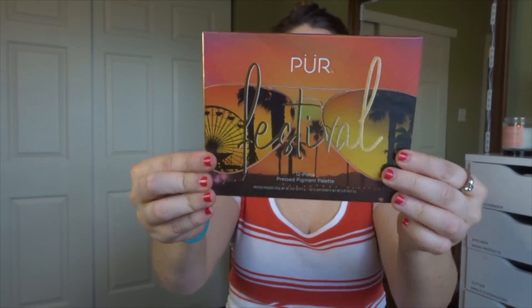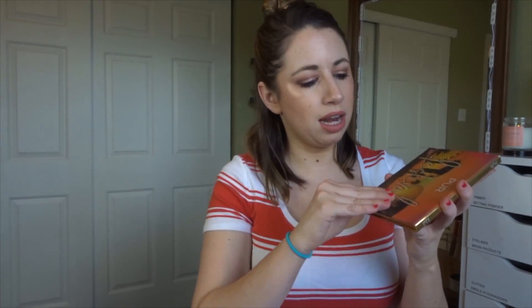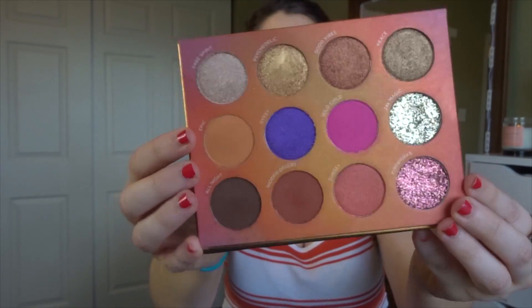Next we have the Pure Festival Palette, which retails for $36 — this is like the big item this month. I've only tried it out once, but I really think this is a very attractive palette. It has a lot of neutrals but also some pops of color, so it will appeal to many people, unlike an all-neutral or all-colorful palette.